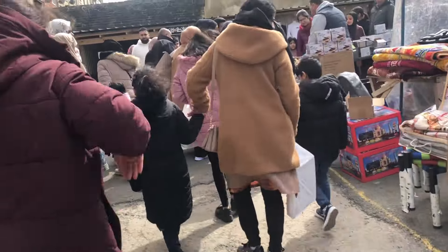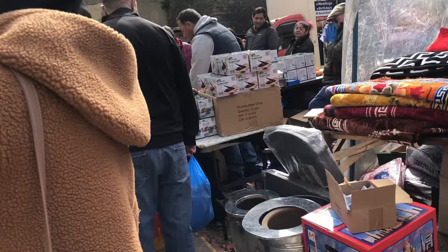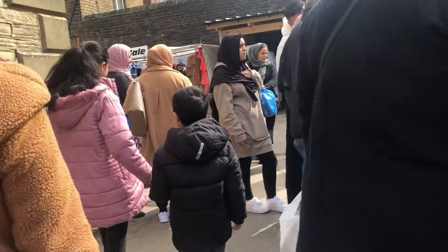Hello and welcome back to another vlog. Today I'm in Bradford Cannon Mills and as you can see there is a lot going on and it's very busy at the moment.